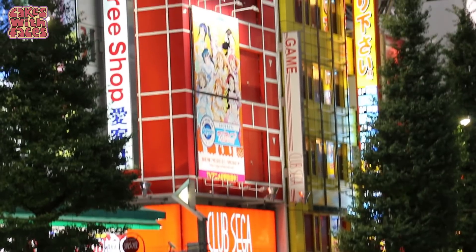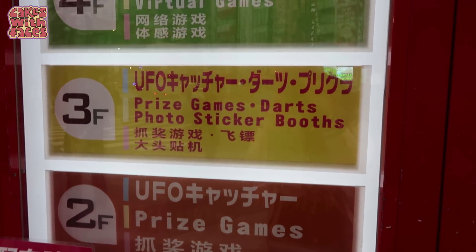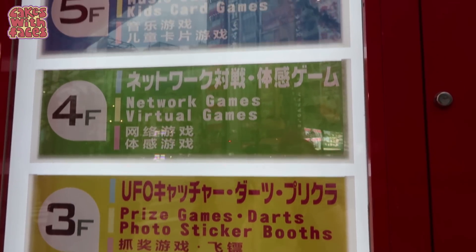As with a lot of shops and buildings in Japan, arcades are usually over several levels, so you need to go upstairs to explore and find everything. Sometimes they have a sign telling you what's on each level, and you can usually find some more gachapon machines around the stairs as well.